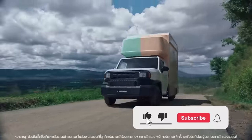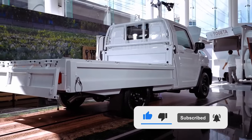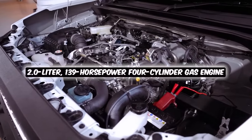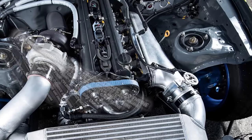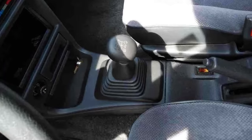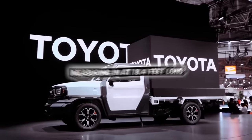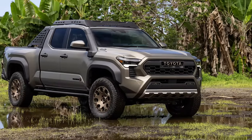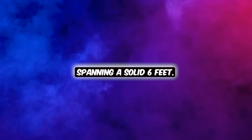While they're keeping some details under wraps, rumors have been flying around, and this thing is expected to be packing a 2-liter, 139-horsepower, 4-cylinder gas engine, paired with a 5-speed manual transmission for that old-school feel. In terms of size, it's measuring in at 18.4 feet long, putting it right up there with a Toyota Tacoma, and boasting an extra-long cargo bed spanning a solid 6 feet.